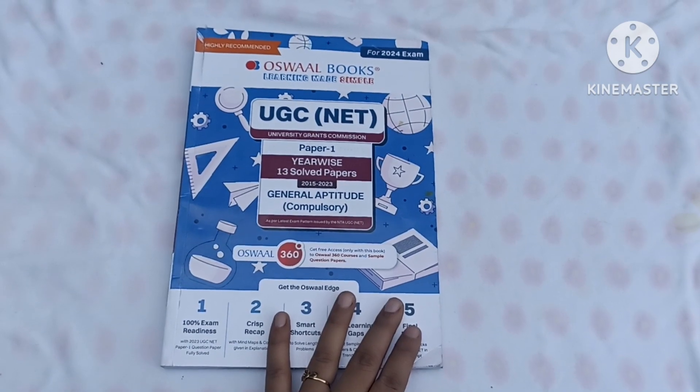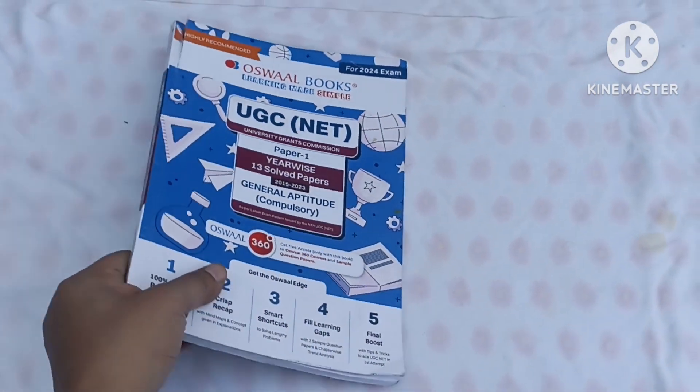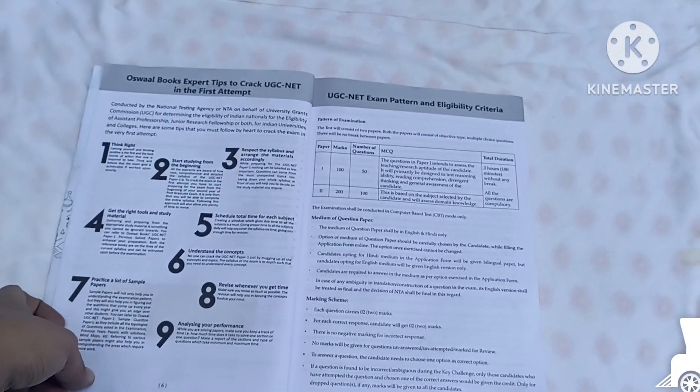Oswald's book called Yearwise 13 Solved Papers. This is the front of the book and this is the back. From this book we get expert tips that will be helpful for any exam.